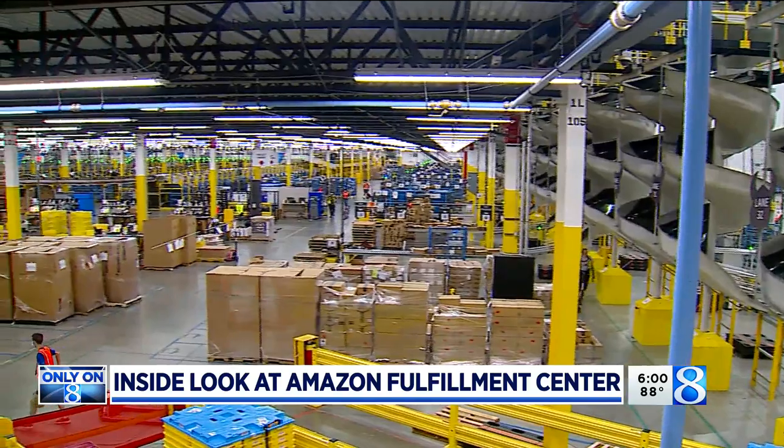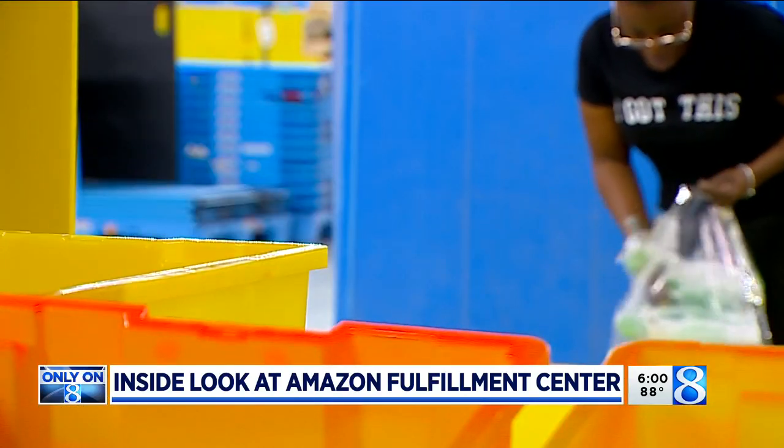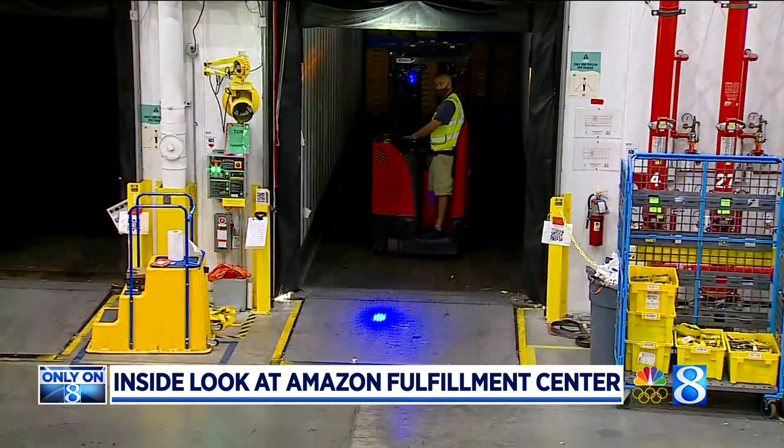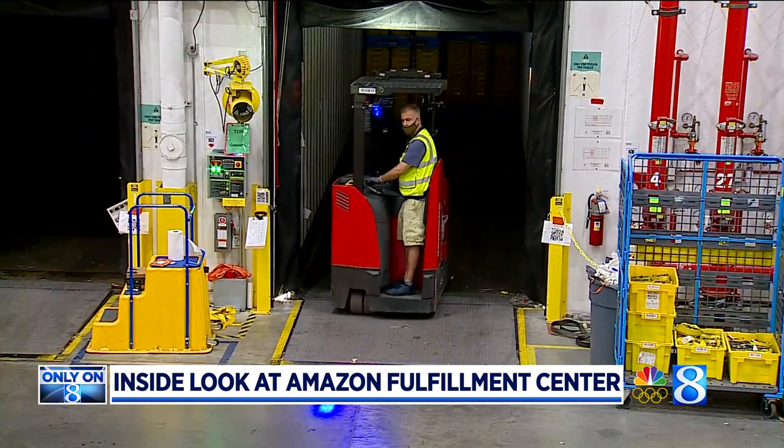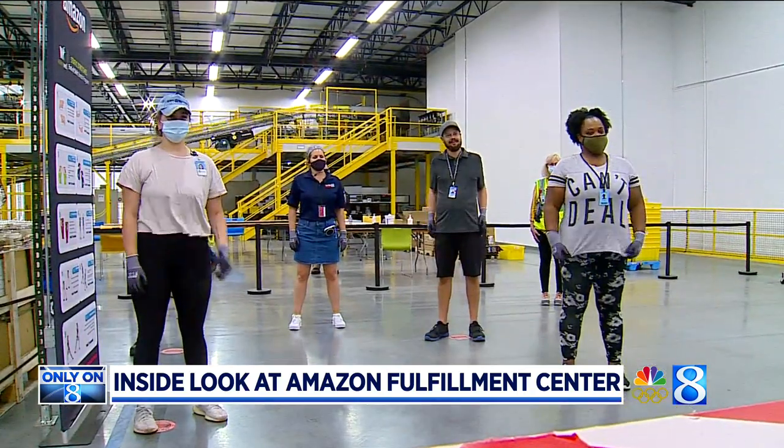It's just a big building in general — 22 miles of conveyor belts, around 3,000 employees, so many robots, and hundreds of trucks coming and going every day. There's a lot going on inside Amazon's GR Fulfillment Center along M6.